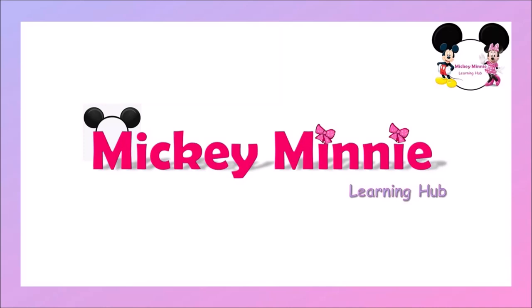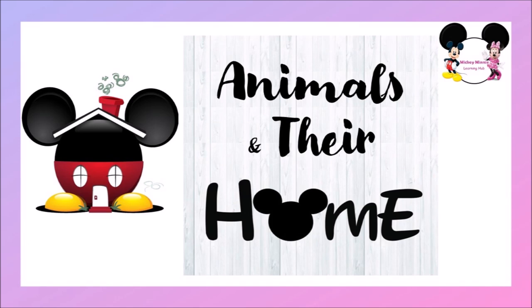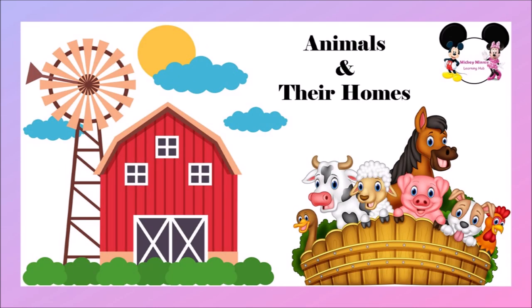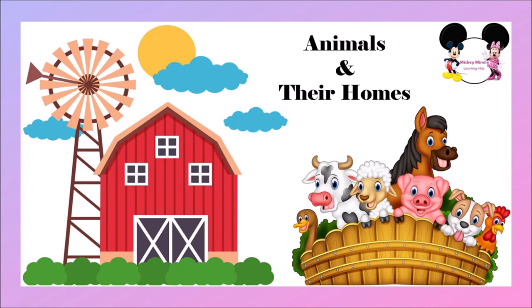Hello children, welcome to Mickey Minnie Learning Hub. Hope you all are doing great. In today's video we are going to learn about animals and their homes. Everybody has homes, right? Likewise, animals also have homes to live, and they are called different names. Let's learn the names of the animal homes today. Are you all excited? Okay, can you all repeat with me?